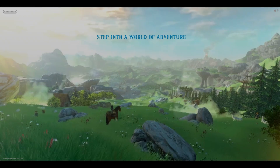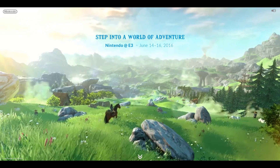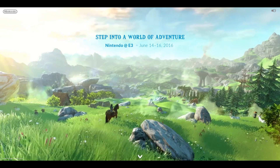We see the E3 footage of Hyrule Field, but this time we finally get a decent loop of it. You don't know how long I spent masking out Aonuma to get a loop of this, so I'm very thankful we finally have this.